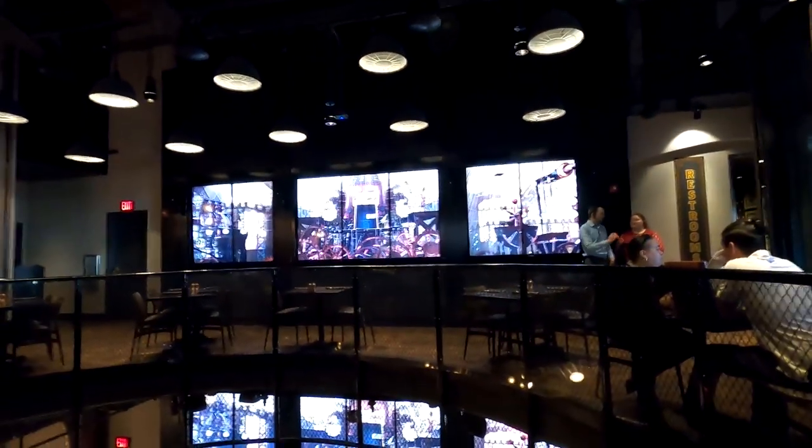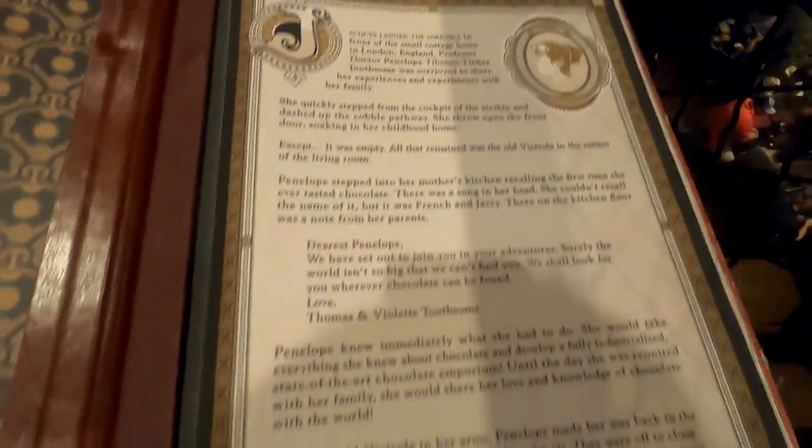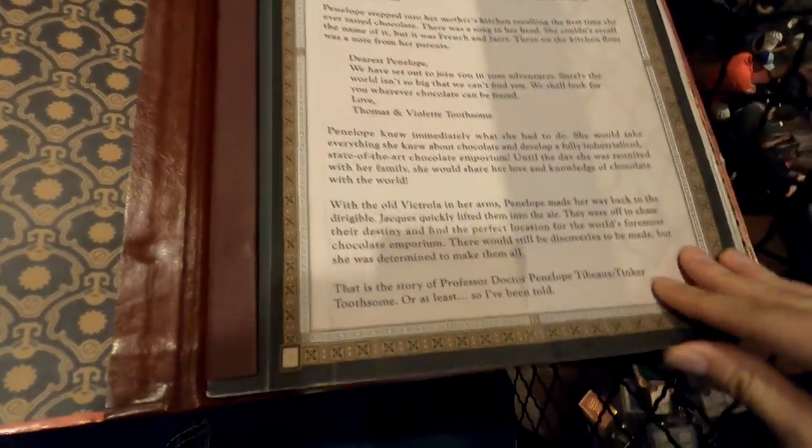Hey everyone, Dave K here at the Chocolate Emporium. They've got some milkshakes which look amazing — let's see what we go for here today. There was no wait at the Toothsome Chocolate Emporium, so here I am. Check out my view from here — I'm actually on the upper level. I was told I could either take a lower seat or sit by the bar, but figured this would be a good seat especially for vlogging. The menu looks awesome.